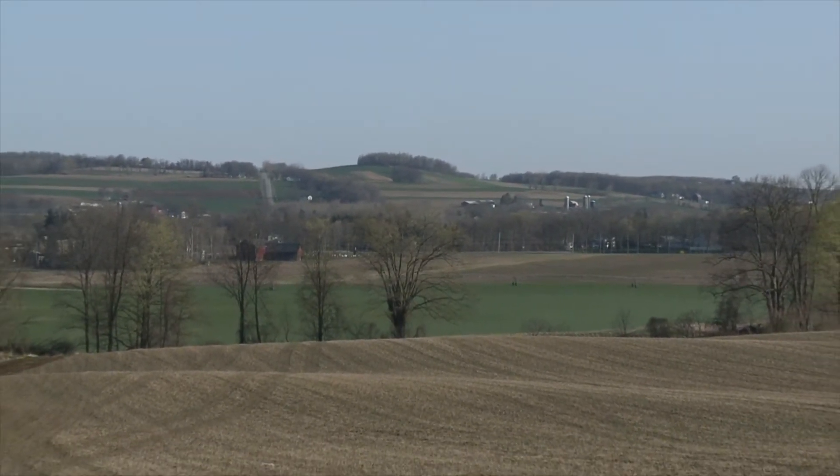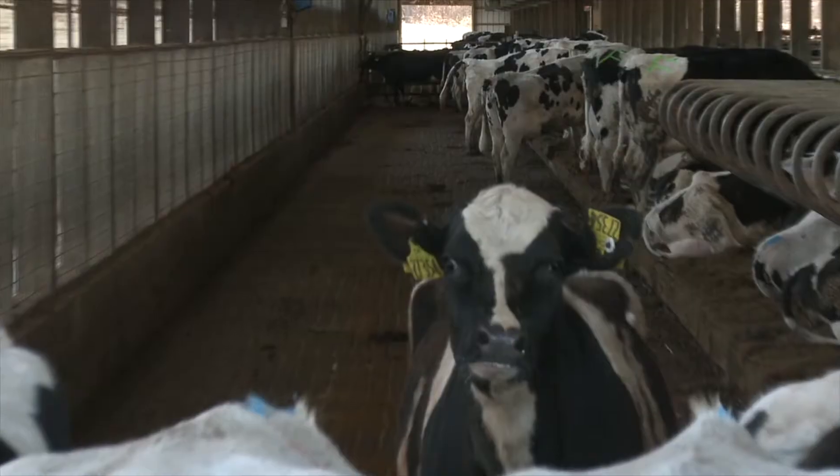This is the largest power-producing farm digester in the state of New York — the largest commercial digester in the state of New York.